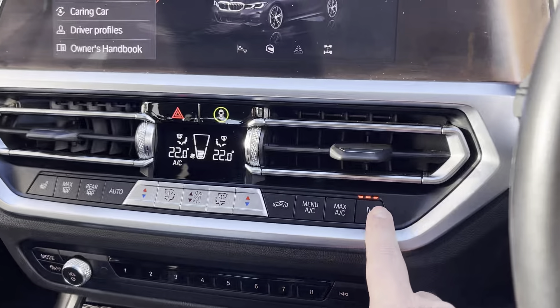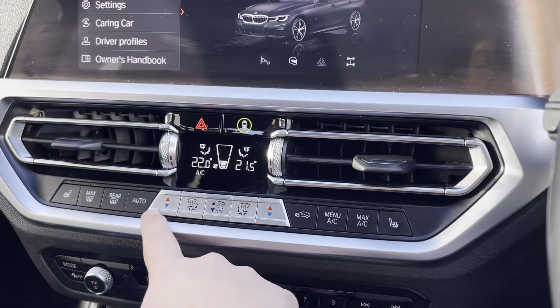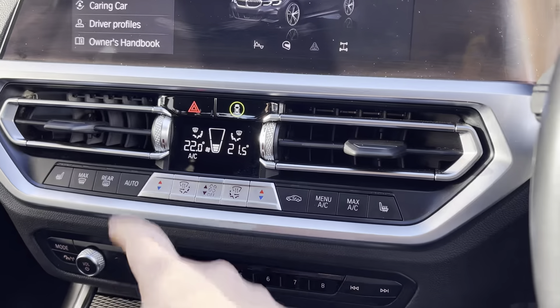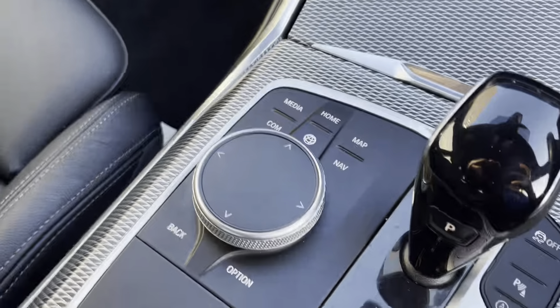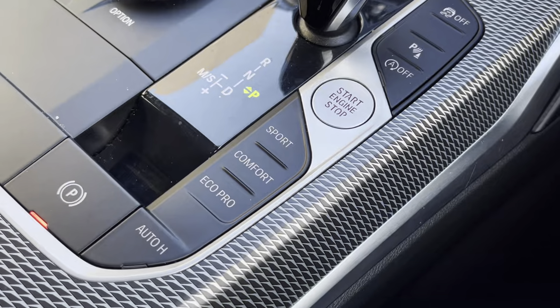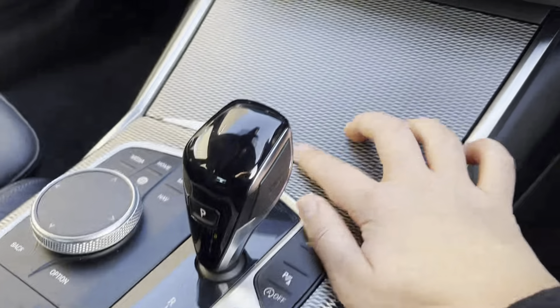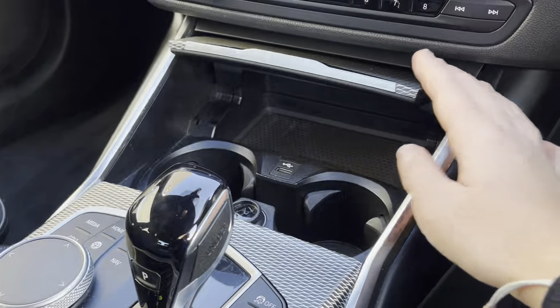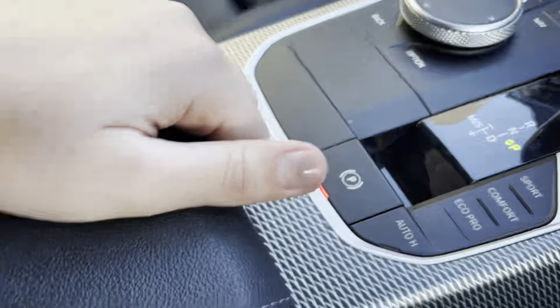Just below we have the three-way heated seats controls, as well as the front climate controls. Moving on, we have the driving experience modes, improving the performance of every drive, as well as the stop-start button and the electronic parking brake. We also have the cup holders, which can be hidden when you're not using them, keeping the car looking sleek and stylish. And just underneath the armrest, we also have additional storage space, as well as your USB and AUX ports.